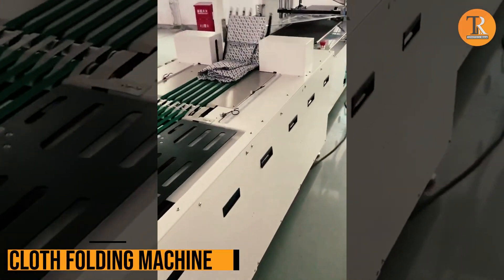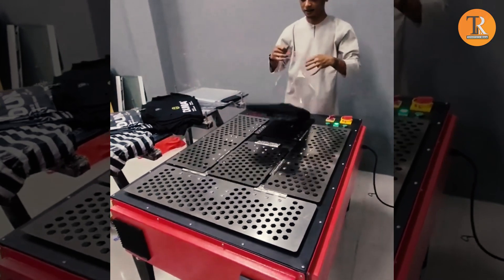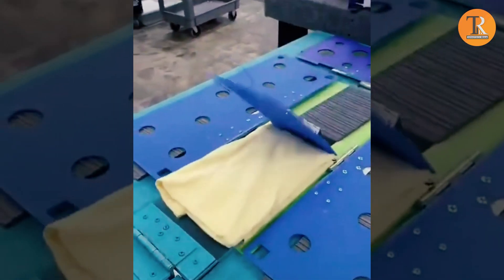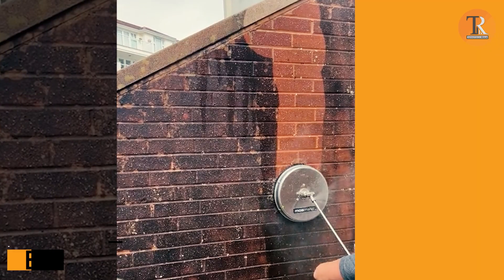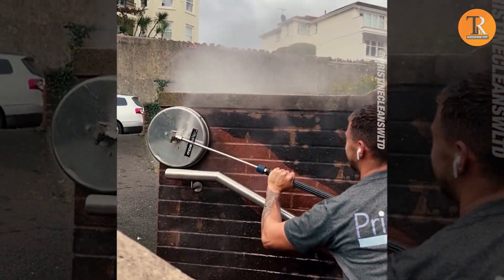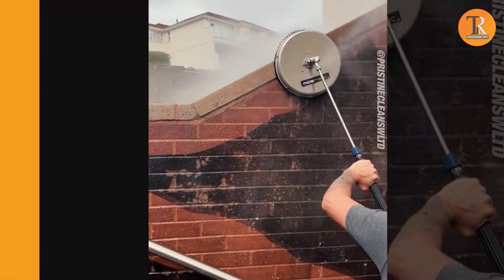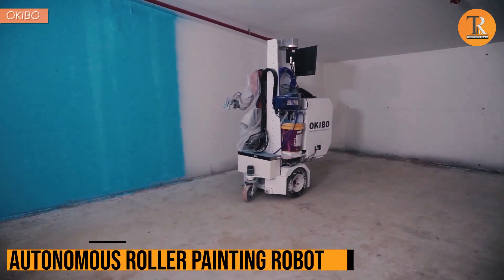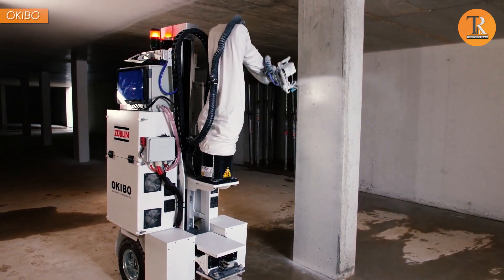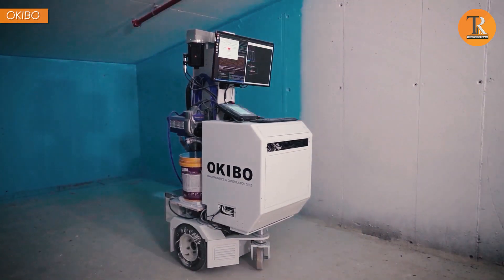Cloth Folding Machine. No more folding battles — just let the machine handle the job and enjoy the magic of tidy laundry! Brick Work. Say goodbye to wall cleaning worries — this nifty cleaner is here to make your wall spotless without a hitch! Autonomous Roller Painting Robot. Thanks to Okibo, you won't have to waste hours painting walls anymore. This cutting-edge machine works all on its own, powered by AI — no manual programming stress either!